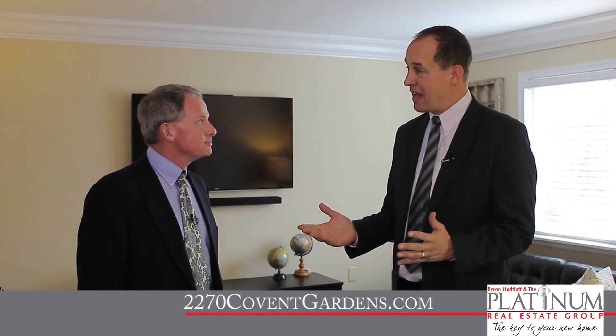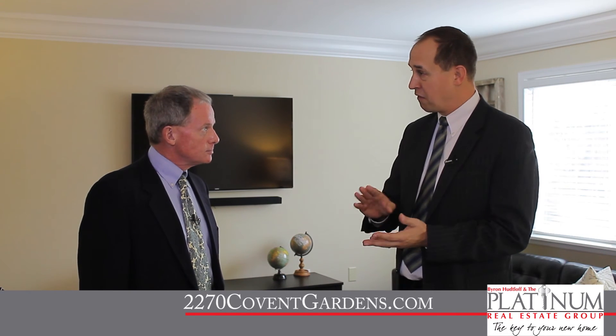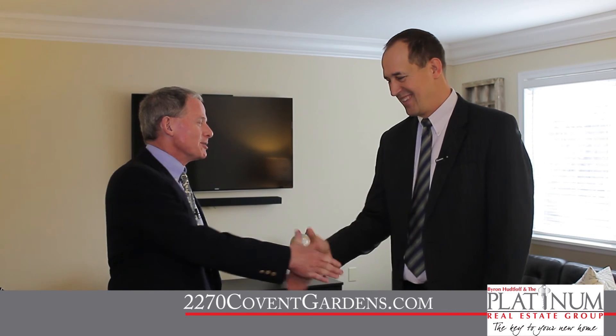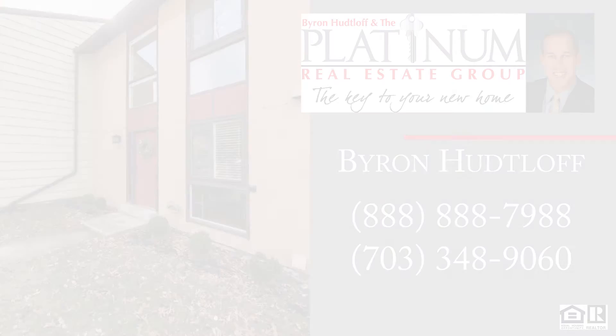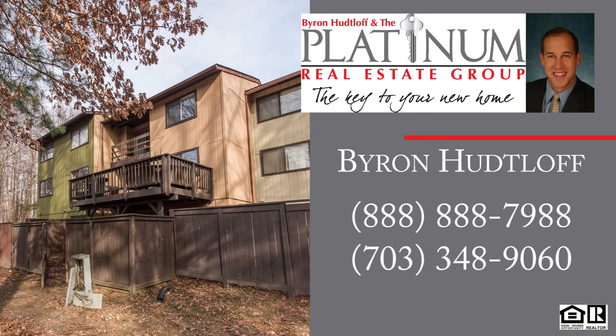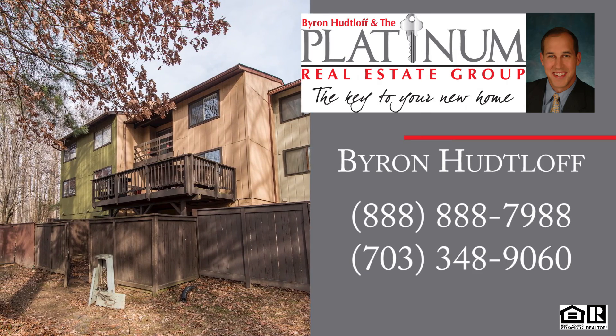Byron, you've shown us another gorgeous home today. This home features four bedrooms, two and a half baths, nearly 1,500 square feet of living space, and two assigned parking spaces right out front — this home really has it all. For more information, visit 2270coventgardens.com, where you'll find the floor plans, virtual tour, and video. You can also reach Byron Hutloff with the Platinum Real Estate Group at RE-MAX Premier by calling 888-888-7988.